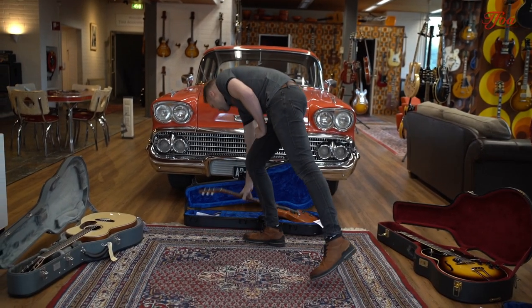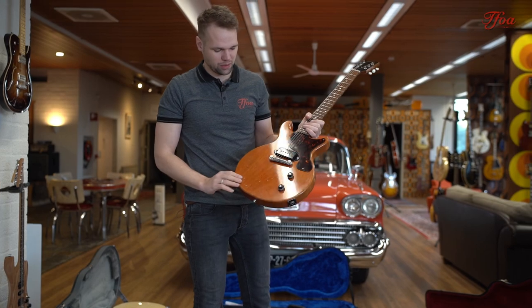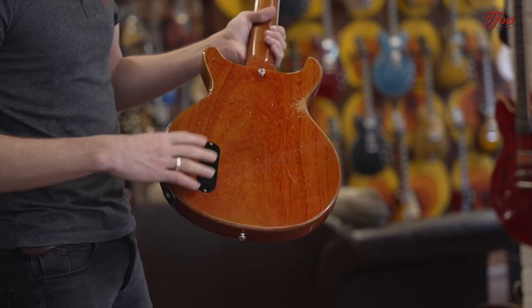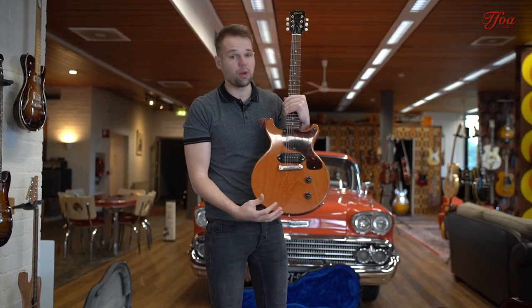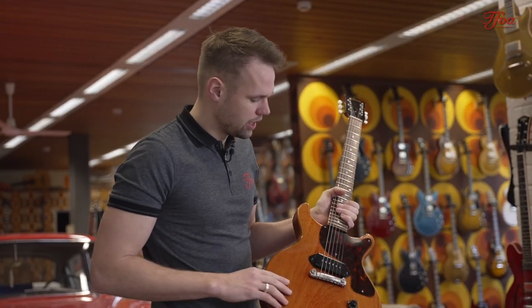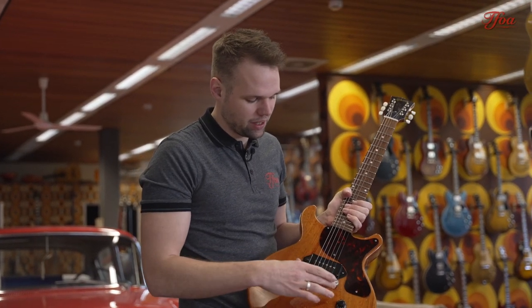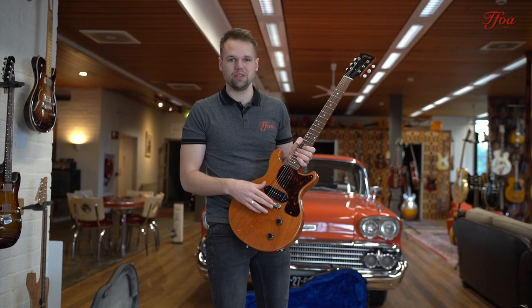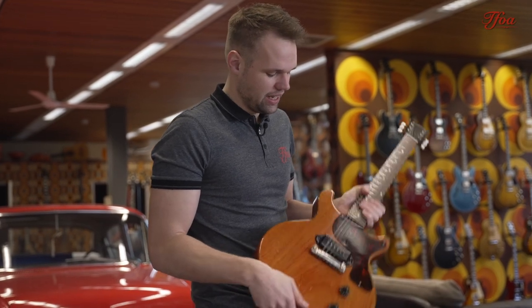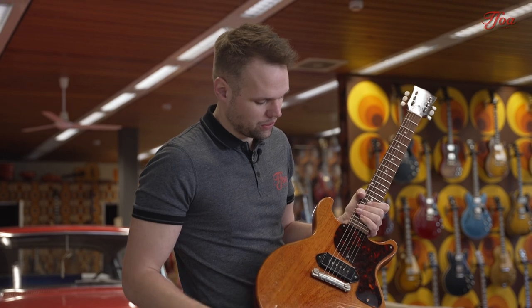The next one is a blast from the past — a beautiful Les Paul Jr from 1961 in cherry finish, and this one has just aged super nicely. You always see a bit of difference in the red on the back versus the top, and that's also one of the ways you can tell the originality. These guitars were made to be affordable but super high quality. They just have one P-90 pickup, and what people found out over time is that this one pickup is super versatile — you can play so many different styles, and it's a super nice little light guitar.